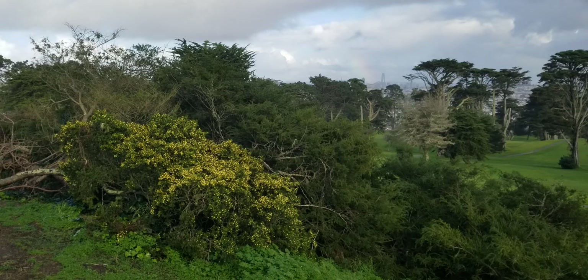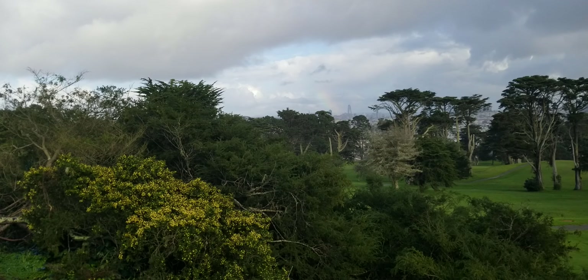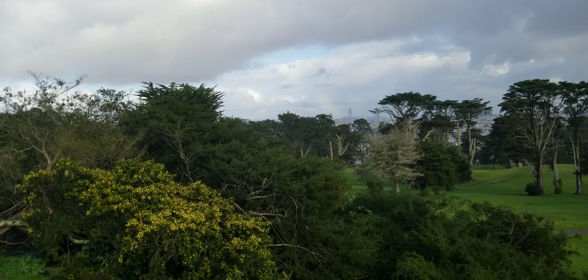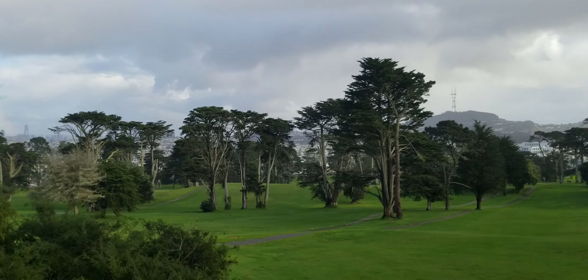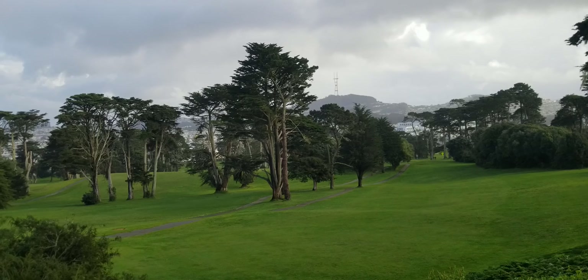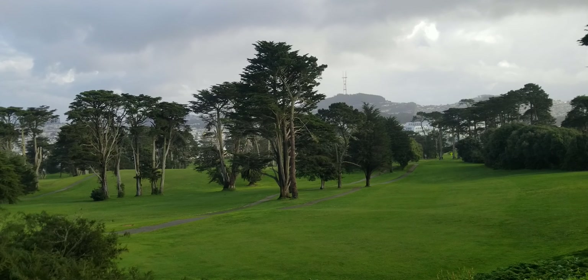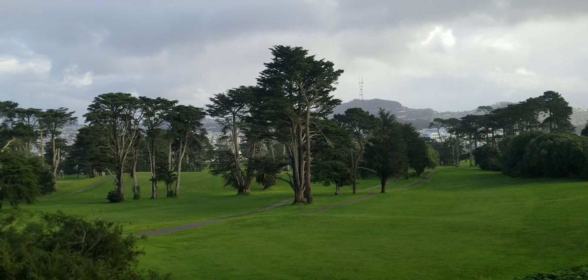You just can't see the ocean — it's behind those trees. We're gonna see if we have enough time. There's a rainbow over downtown. That's that new big ugly building that's shaped like a cigar, and that is Sutro Tower.